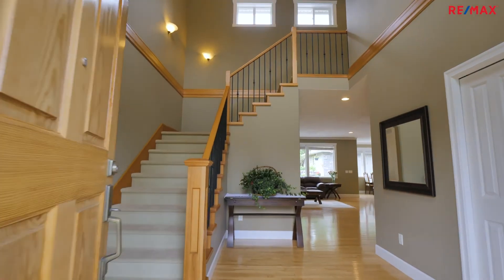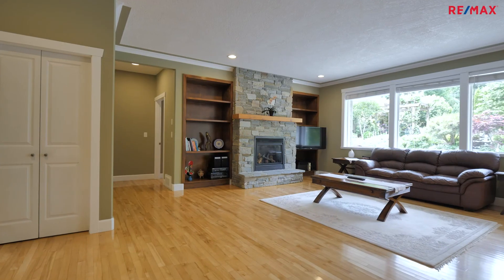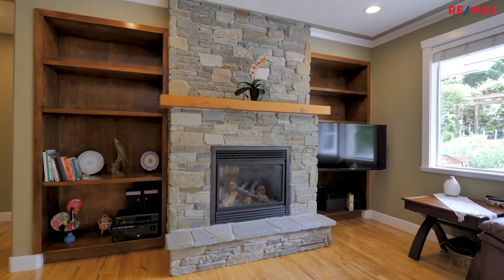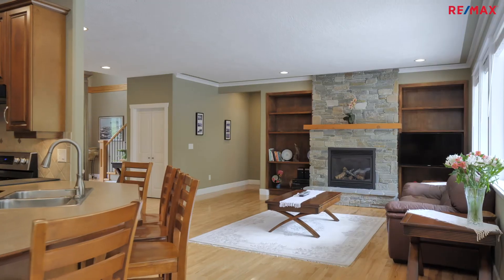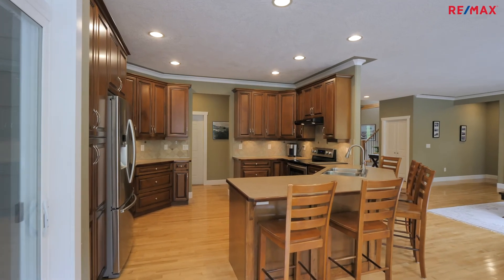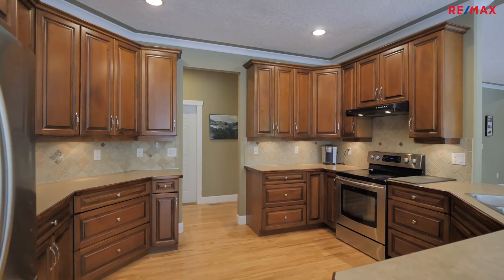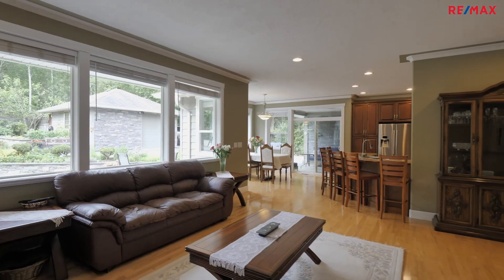Walking into this home is so impressive through that oversized front door and that grand 19-foot foyer. This home was built with those big custom windows to take in that beautiful south-facing sunlight.